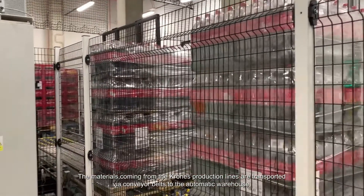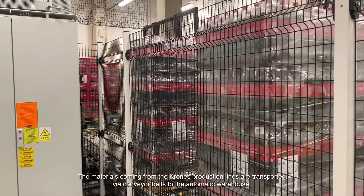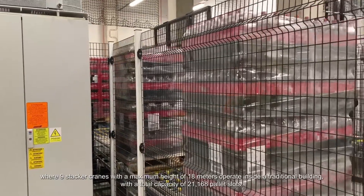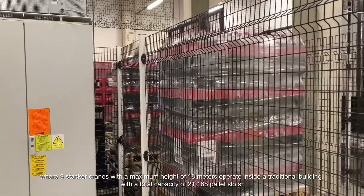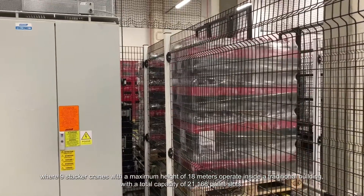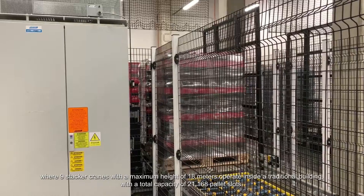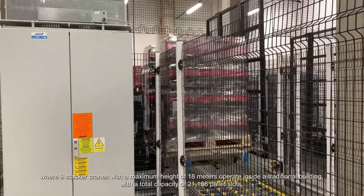The materials coming from the production lines are transported via conveyor belts to the automatic warehouse, where nine stacker cranes with a maximum height of 18 meters operate inside a traditional building with a total capacity of 21,168 pallet slots.